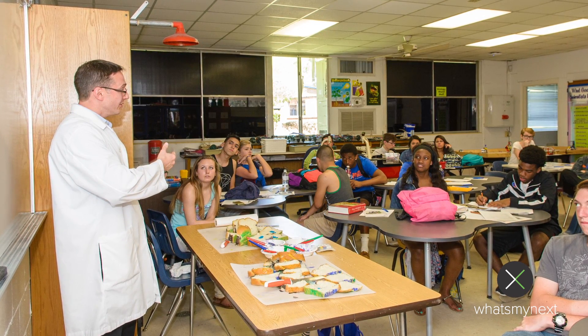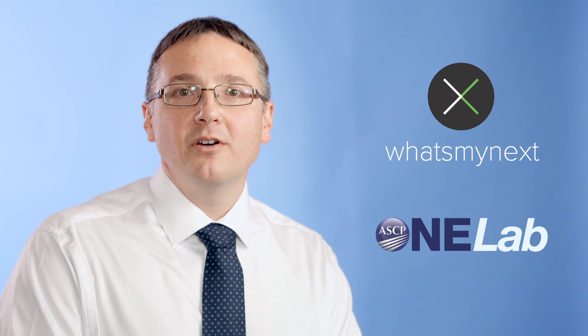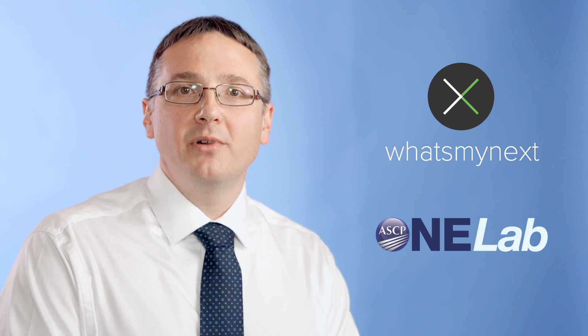When you're ready to get your presentation together, first go to What's My Next and get the materials you'll need to actually build the presentation. Then make sure to go to OneLab at ASCP so you can talk with others, learn from their experiences, and make sure to post your own experiences, photos, and videos from your presentations.